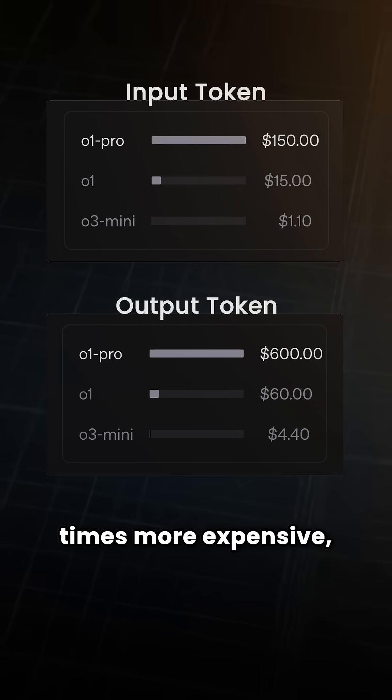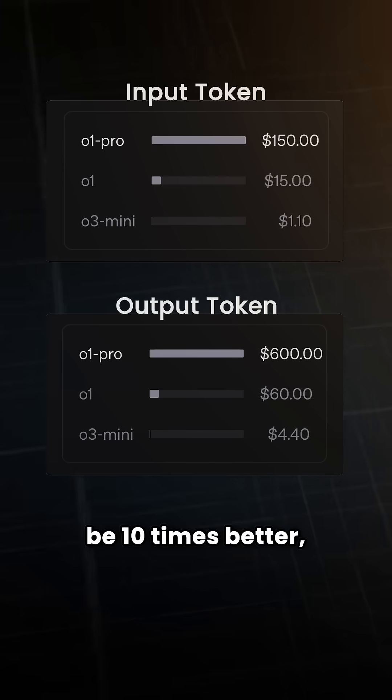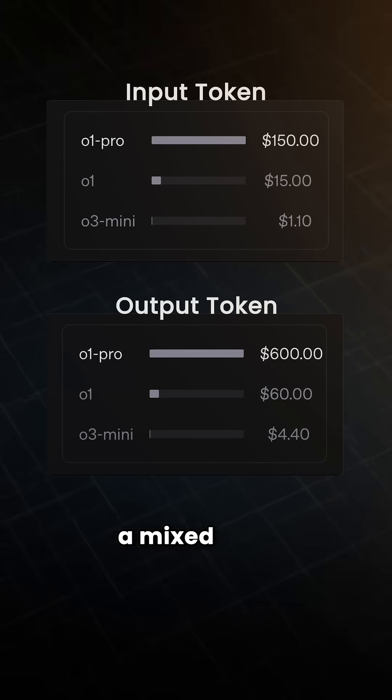But if it's 10 times more expensive, then it should be 10 times better, right? Well, it's actually a mixed bag.